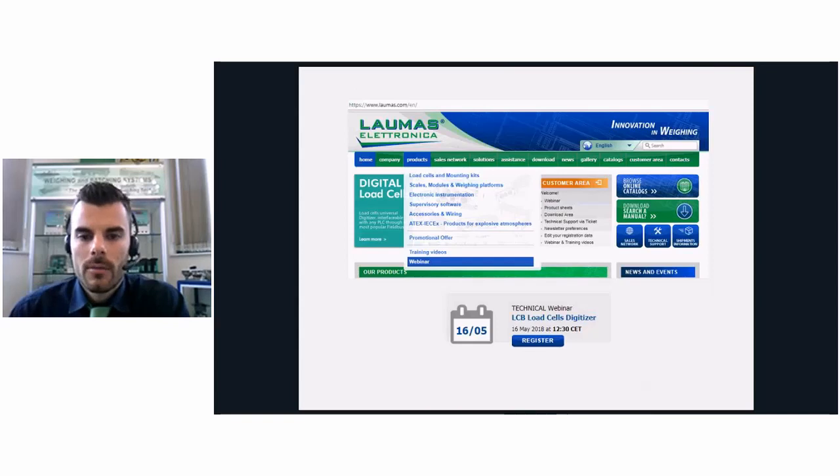Thank you very much, Cristiano, for your presentation. We hope it has been interesting and will help you find questions and answers regarding our new LCB product, the Laumas digitizer. Now we are awaiting questions. I would like to remind you that next week we will have the technical webinar about the LCB on the 16th of May. On the same page of our website, you can also find our previous webinars — one commercial and one technical — regarding our multi-channel transmitters, including the TLMA and TLB4. At the end of the webinar you will receive an email with a questionnaire about the webinar to help us improve future sessions.